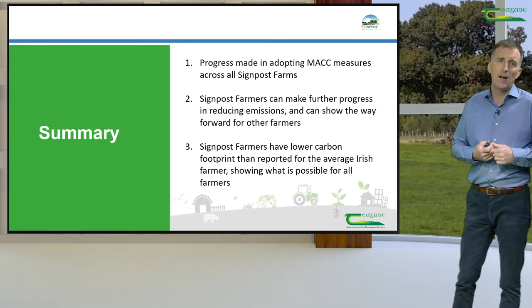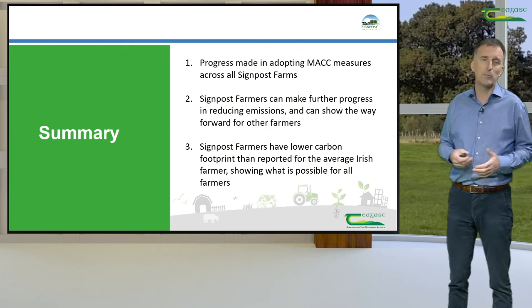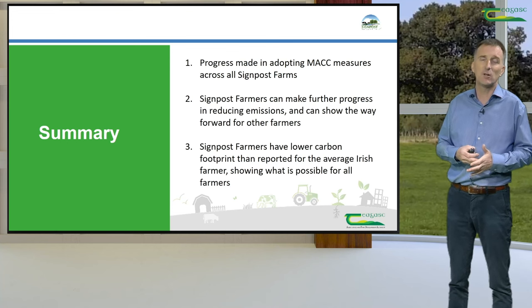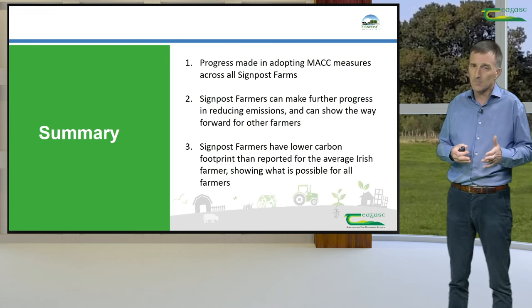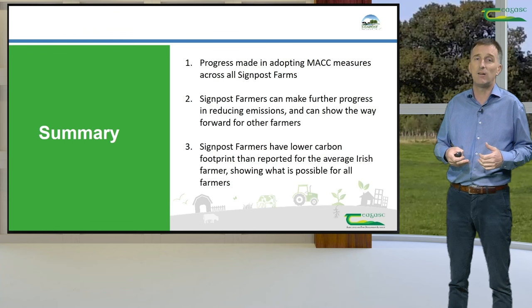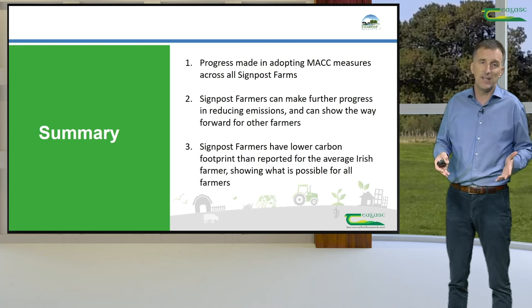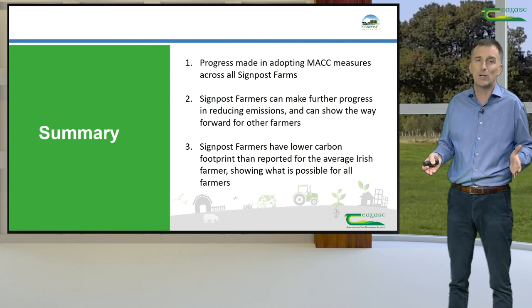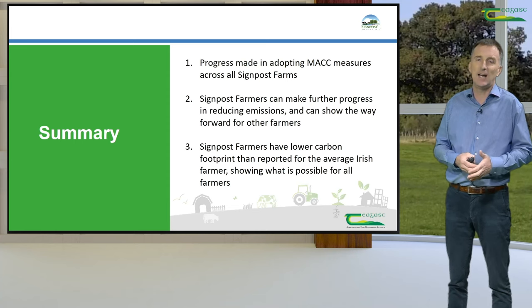In summary, I believe that our signpost farmers have made significant progress over the last two and a half years in the adoption of marginal abatement cost curve measures. That said, I also believe that there is scope for the further adoption of more measures on the signpost farms. And finally, because the signpost farmers are demonstrating that they can produce meat, milk and grains with a lower carbon footprint than is reported for typical Irish farmers, I believe that the signpost farmers can show the way forward to a lower greenhouse gas emissions future.